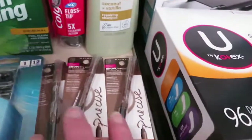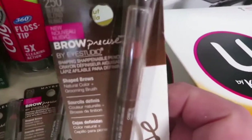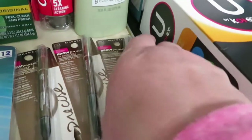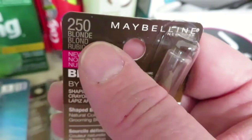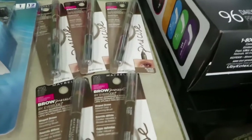They had all of these eyebrow pencils — it's got the pencil on one end and a little brush on the other. These were originally $7, but they were $3.15 each on clearance. This is the color both me and my daughter use, and they had five of that color, so I got all five.